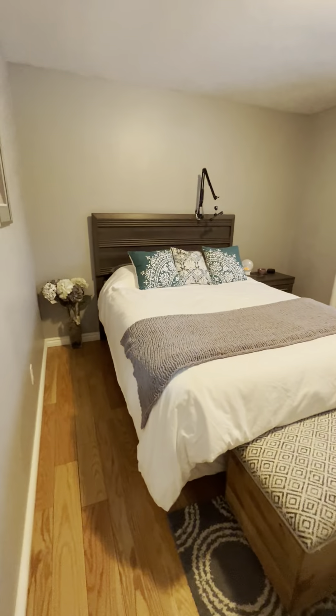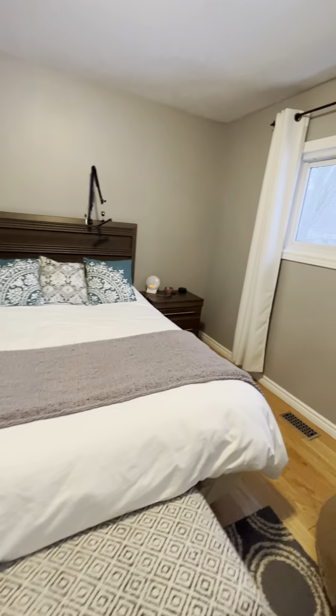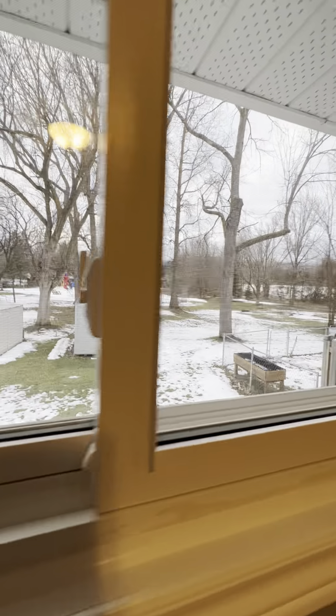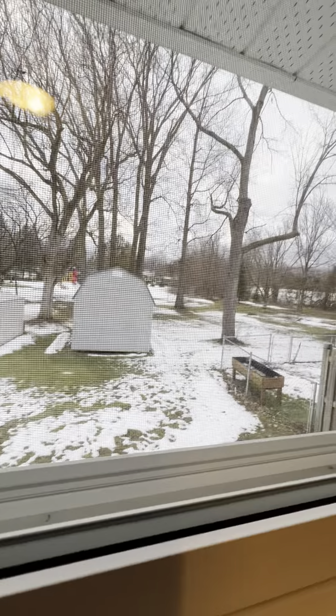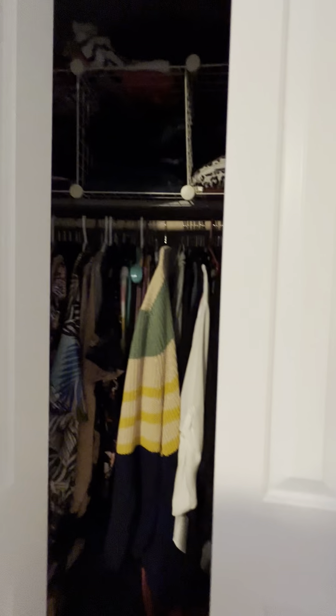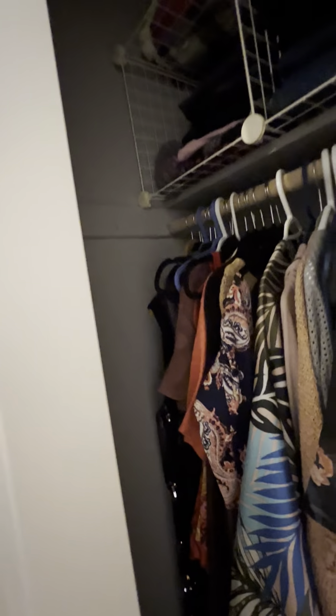Into the primary bedroom — tons of space, nice high ceilings again, and a great view out into the yard. Whatever you do back there you'll be able to peek out and oversee it. The closet is a nice double-wide and it goes in deep.